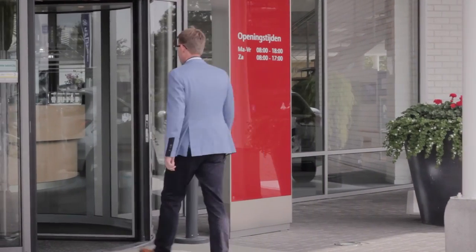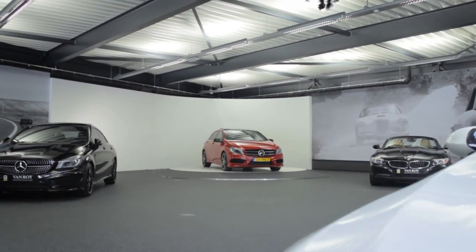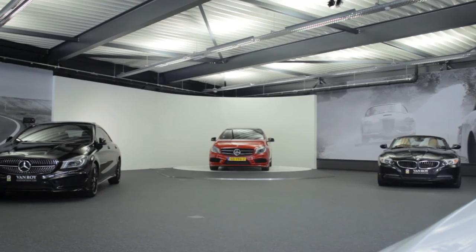Do you also want to turn your online viewers into showroom visitors? Then make extremely eye-catching photos with a turntable by PreMotion.